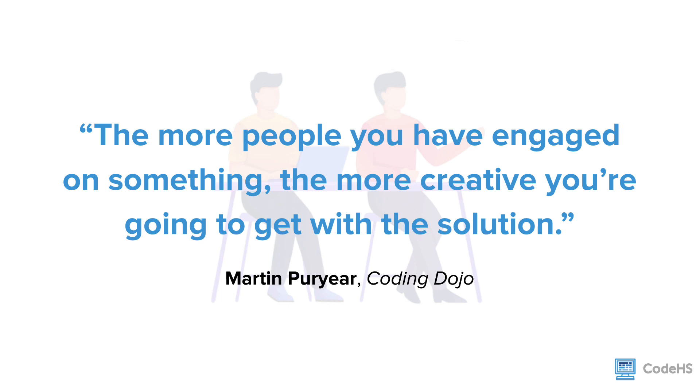According to a study conducted by IBM on the practice and usage of pair programming, pairs typically consider more design alternatives than programmers working alone and arrive at simpler, more maintainable designs.